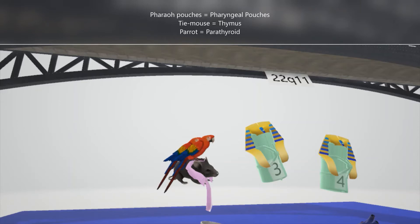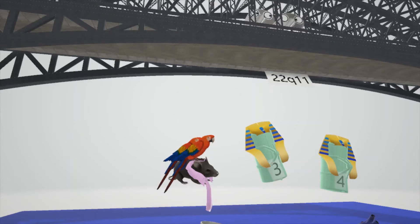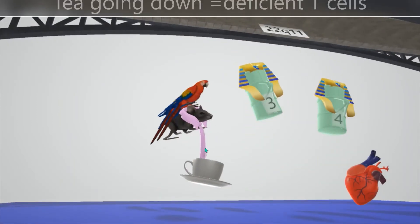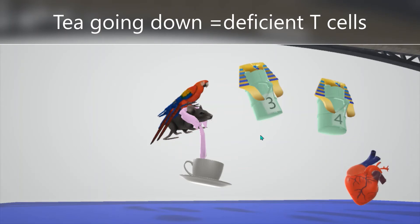Since the thymus is responsible for differentiation of T cells, there will be deficient T cells. And since the parathyroid is responsible for increasing calcium levels, there will be hypocalcemia. We'll remember the deficient T cells represented by the T going down, and the Thai mouse's tie is going through the T to help us remember that association.